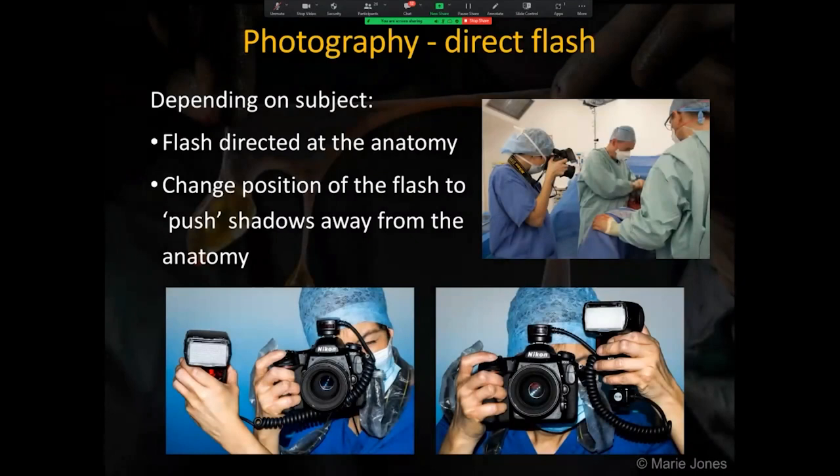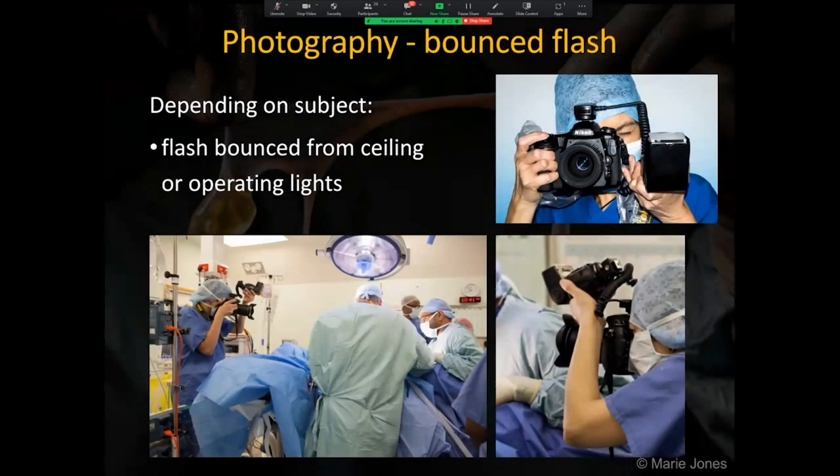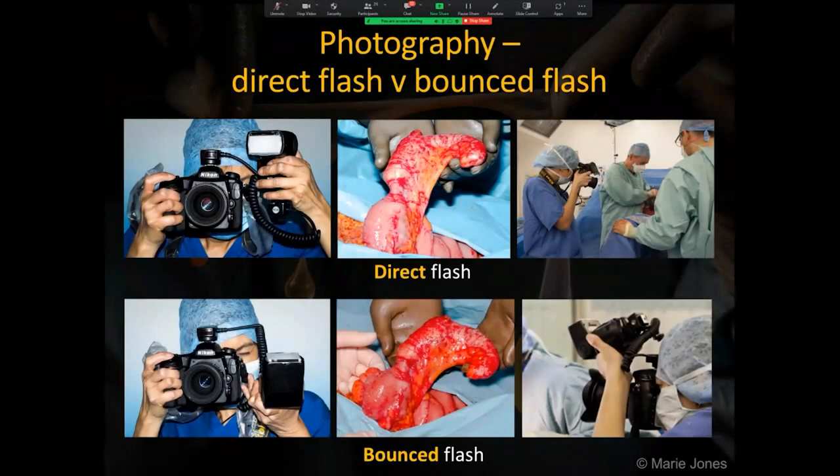Depending on the subject, a flash may be used directly towards the anatomy or may be bounced. A flash on a flexible sync cord enables custom positioning of the flash head to gain even lighting across the subject and control over shadow position. Bounce flash is useful to eliminate hot spots on very shiny anatomical surfaces such as the liver. Using direct flash, the shadow is pushed behind and away from the main area of anatomical interest. Using bounce flash reduces the harsh shadow, as in the image on the lower row.